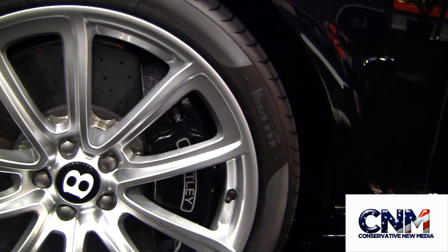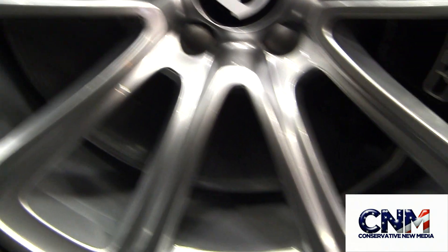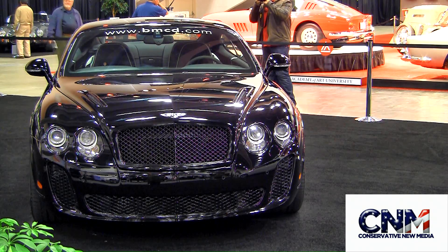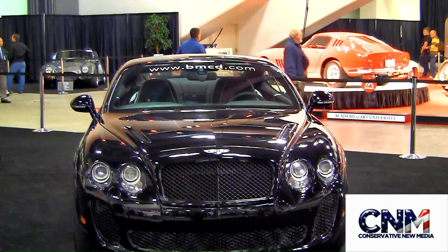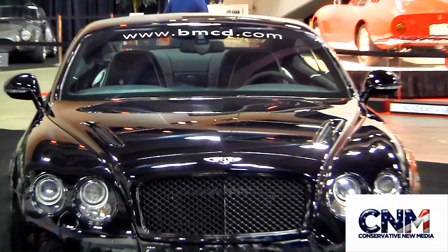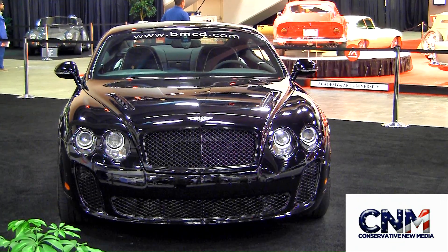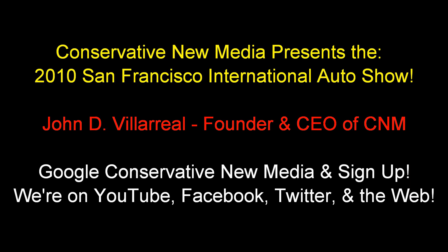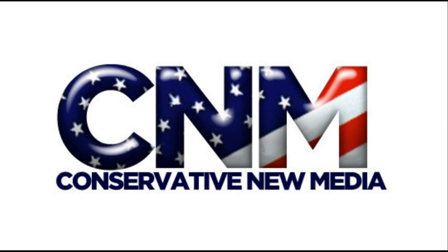These carbon ceramic discs — I've just been told they're 17 inches. They're unbelievably huge. Look how crazy that car looks — that's Beluga on Beluga, basically black on black. Unbelievable, this is intense. You roll up in this and you know you're going to do some serious damage. This is going to give you the performance, the prestige, the whole situation, folks. Elegance, styling, everything. Bentley just upped the bar again with this kind of offering.